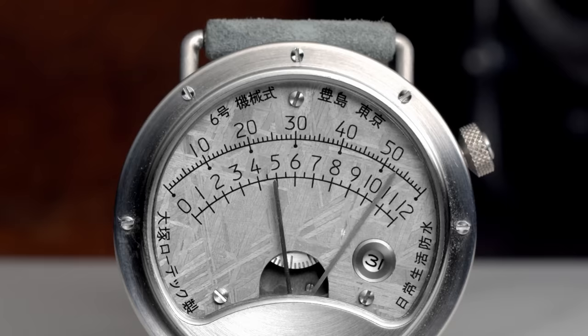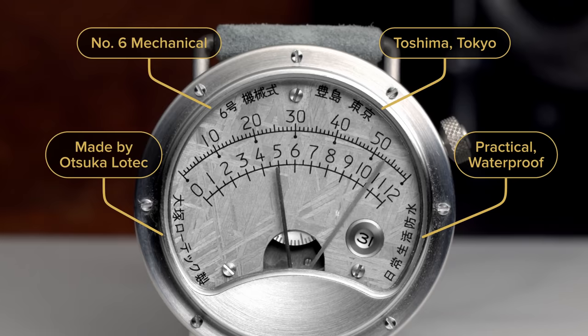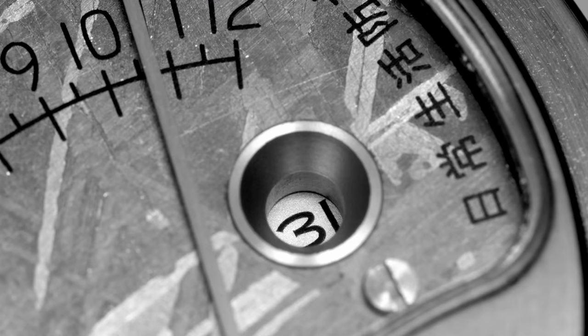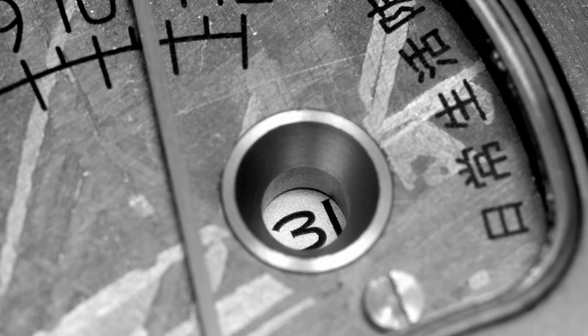A fellow collector was kind enough to translate the writing for me. The Japanese words basically translate from left to right: made by Otsuka Lowtech, number 6 mechanical, Toshima Tokyo, and practical waterproof. Thanks to Masaharu Wada from the Hodinkee Japan team — you're awesome. Fun fact: the font used on the dial is the same as the highway instruction font in Japan. There's also a small sinkhole on the dial right next to the opening, and it's actually a date window. The sides and frame are brushed, and it's a neat complication for everyday use.